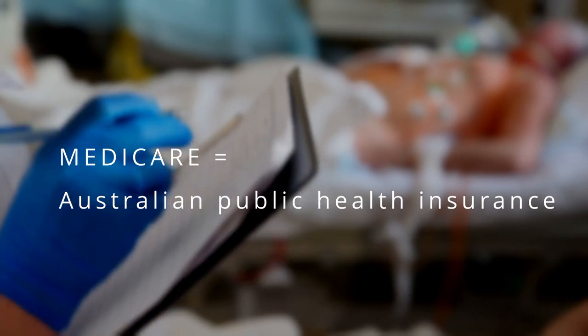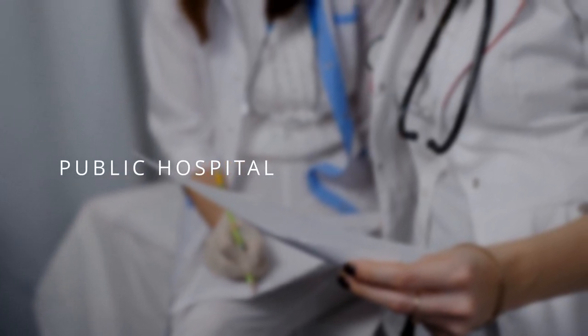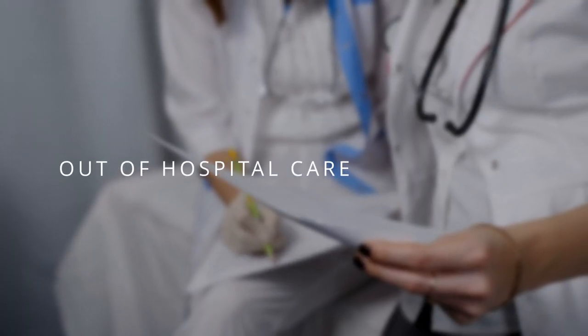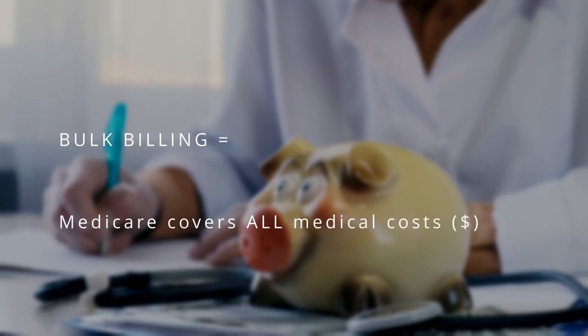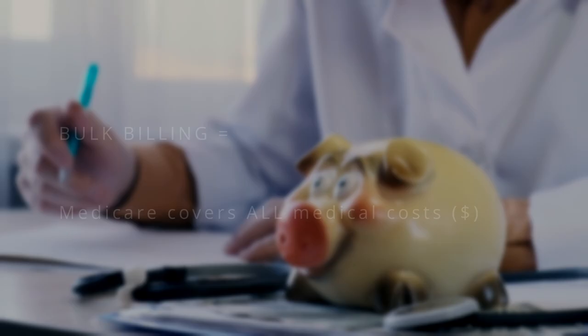Another thing you need to know is that you're probably going to come across the term Medicare. Medicare is basically the Australian health insurance scheme — a public health insurance that Australians use to access medical services for free or at a discounted price. Medicare covers public hospital fees, out-of-hospital care, and also bulk billing, which is when Medicare covers your total medical fee entirely. Some GPs offer bulk billing, but others don't.